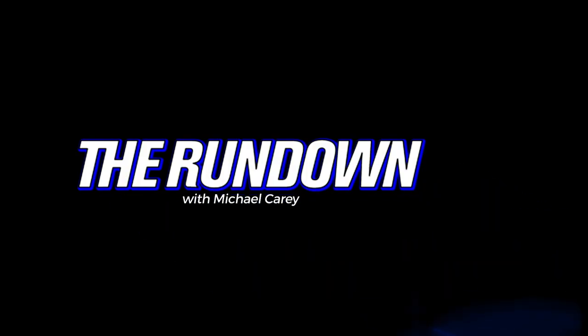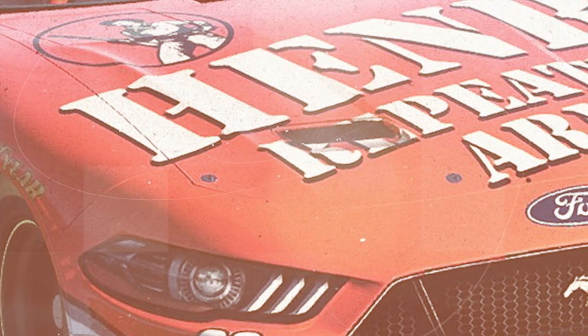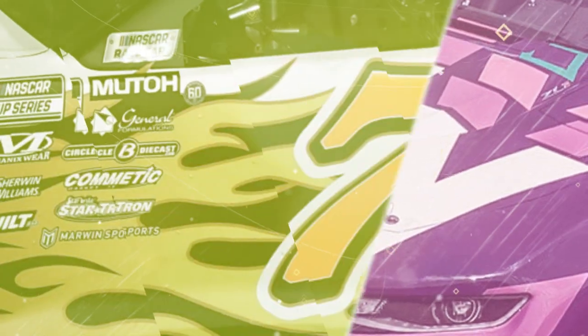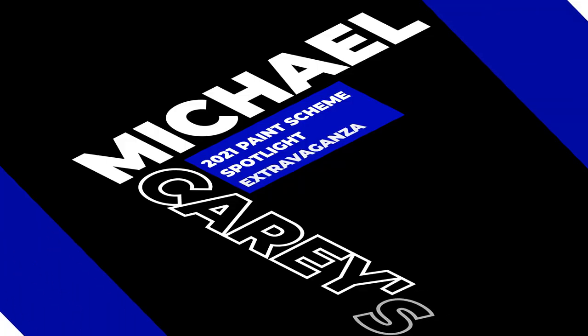The 2021 NASCAR season was graced by hundreds of incredible paint schemes from designers of all skill levels and backgrounds, and now's the appropriate time to take a look back on what I feel were some of the best of the best. I've got a number of designers I want to share with you and some of my personal favorite paint schemes from their 2021 portfolios. From the Camping World Truck Series to the Xfinity Series to the Cup Series, here's what I feel were some of the best designs on the racetrack and the creative minds behind them all.